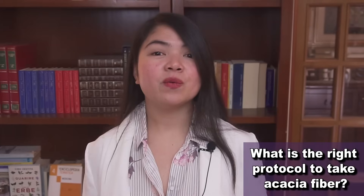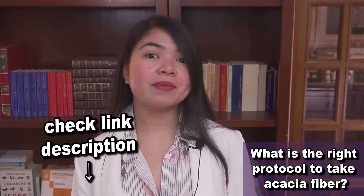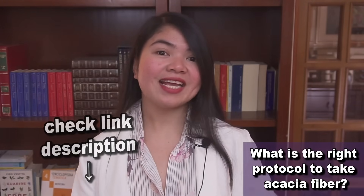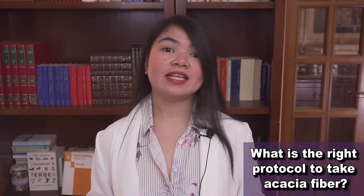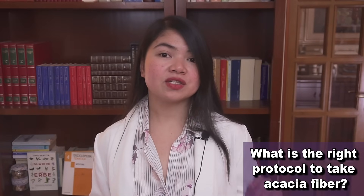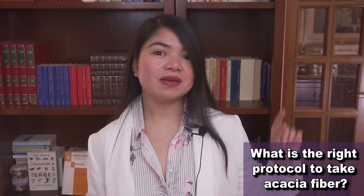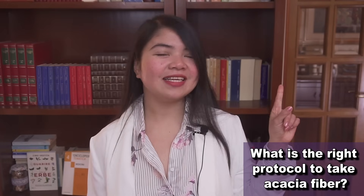If you want to try acacia fiber, I have a link in the description to an acacia fiber supplement made with the needs of kidney disease patients in mind. Remember that acacia fiber, like other fiber supplements, may slow down the absorption of your prescription medications as well. If you want to learn more about how you can protect your kidney function, my video up here is for you. Thank you for watching, God bless you all.